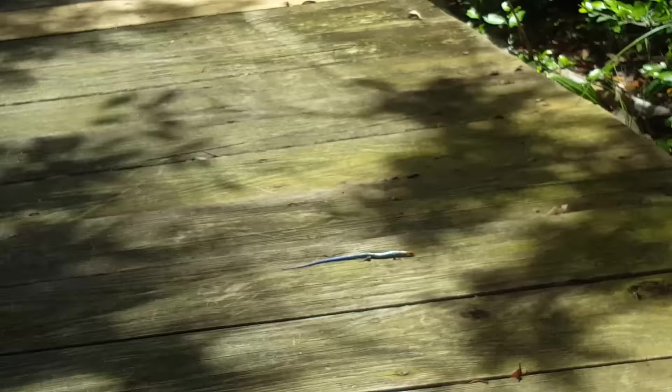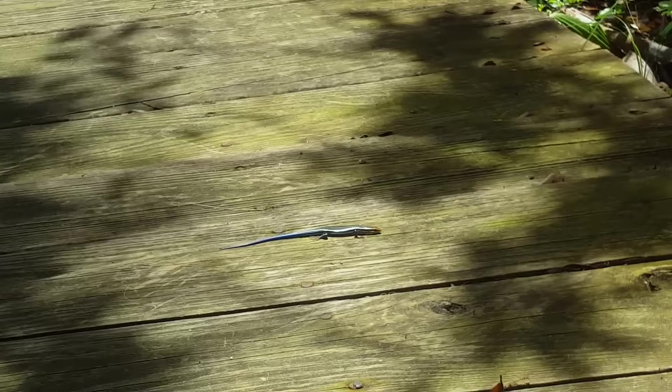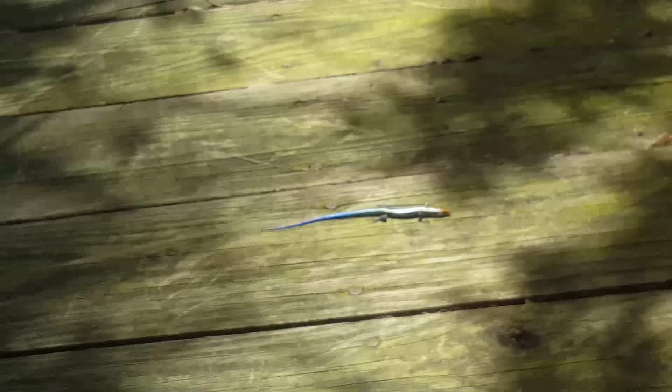Can I get any closer to you? They're usually extremely fast and very flighty, so I don't know how close he'll let me get. Hi buddy! But they're insectivores — he's just going to eat all the little bugs.